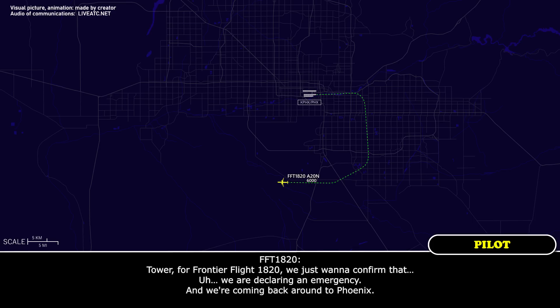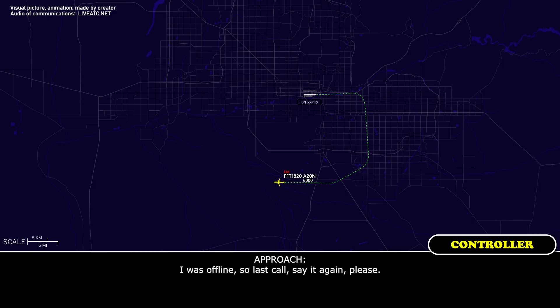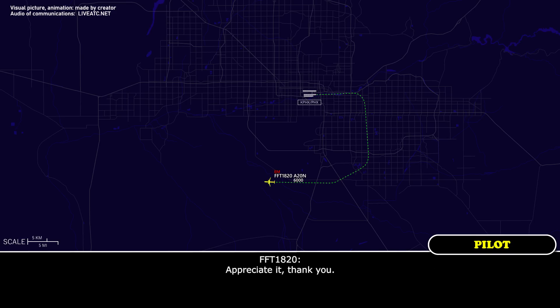Tower for Frontier Flight 1820, just want to confirm that we are declaring an emergency. We understand Frontier Flight 1820 is declaring an emergency. When we do land, if we could get fire trucks to take a look at us — we believe we did get the fire put out. Frontier Flight 1820, we will have the emergency vehicles standing by. Appreciate it, thank you.